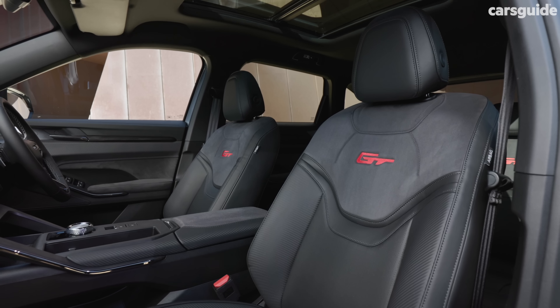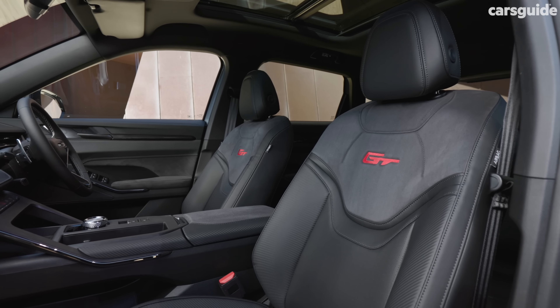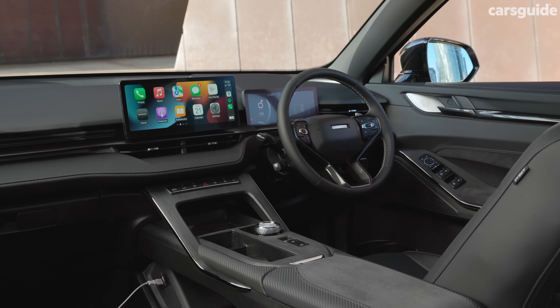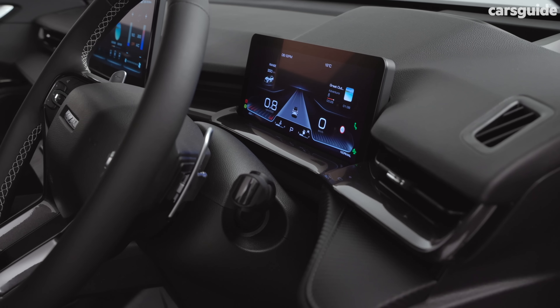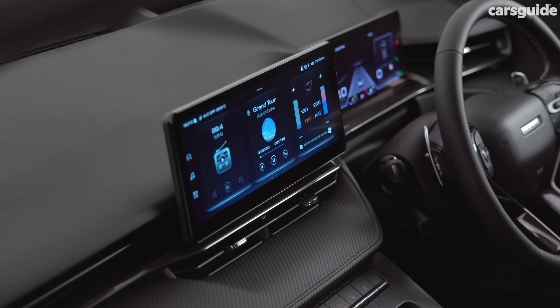Inside, there are some sporty design flourishes thanks to the part leather and fake suede trim, while the dashboard and console design are pretty much similar to what you see in the regular H6, which really isn't that bad. But there are still some serious ergonomic and user interface concerns, which we'll get to shortly.